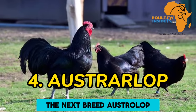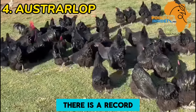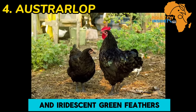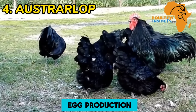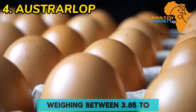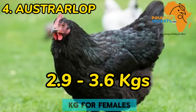The next breed is Australorp. Australorps are from Australia and are bred from the Black Orpington. They are celebrated for their prolific, high-egg-laying capabilities — a hen even set a record by laying 364 eggs in a single year. Recognizable by its black and iridescent green feathers, Australorps are a dual-purpose breed with a focus on egg production. Tolerant of cold conditions, they start laying around five months of age, producing more than 300 large brown eggs annually, weighing between 3.85 to 4.55 kilograms for males and 2.95 to 3.6 kilograms for females.